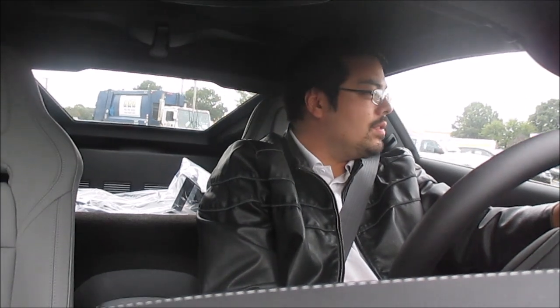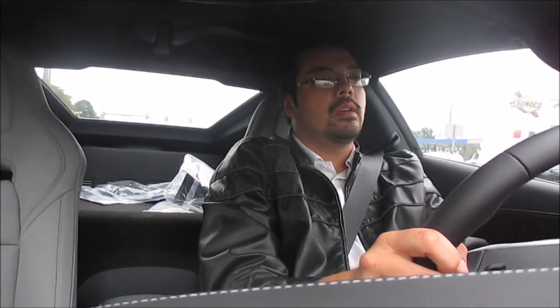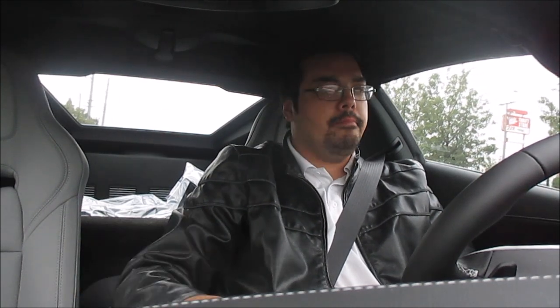I'm stuck in traffic so I can't go bananas, but it just goes — that's what happens when you have 460 horsepower in a 3,300-pound car. This one has no extra features outside of the 8-speed transmission and the black wheels. Other than that, this car is bone stock base 1LT Z51 trim.